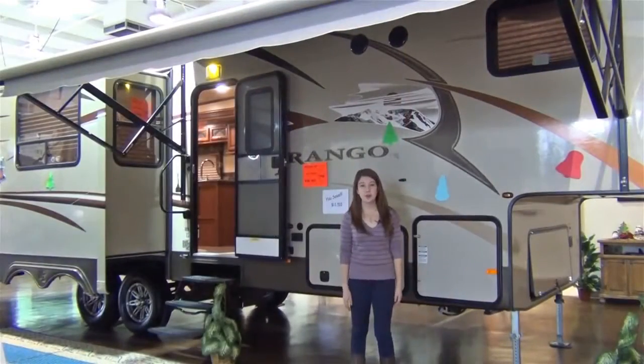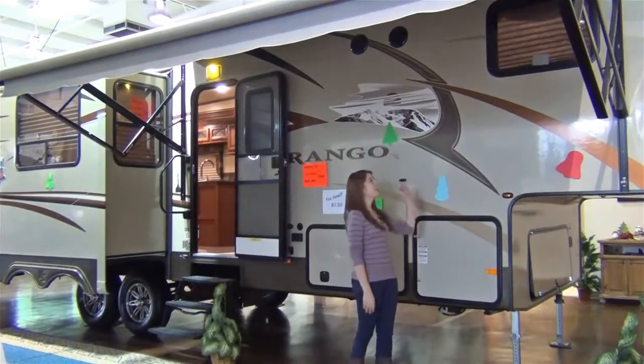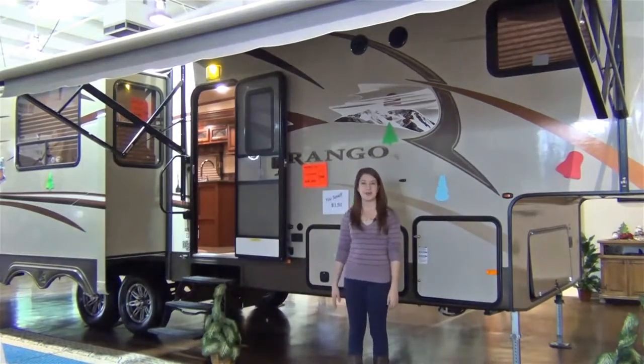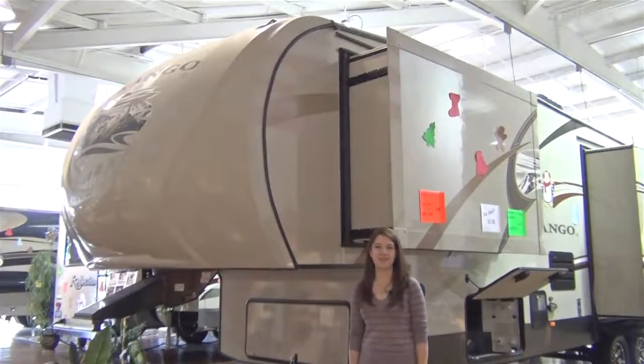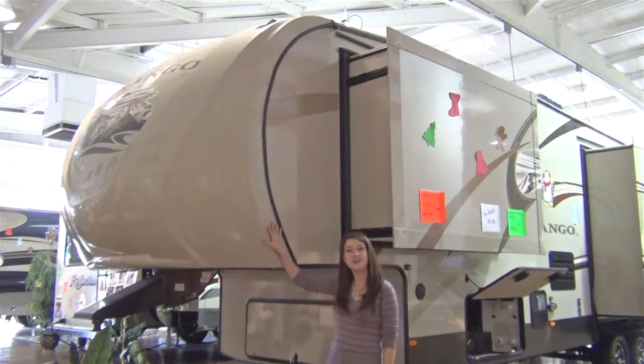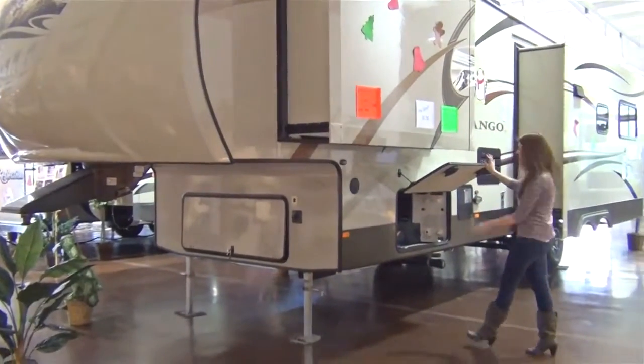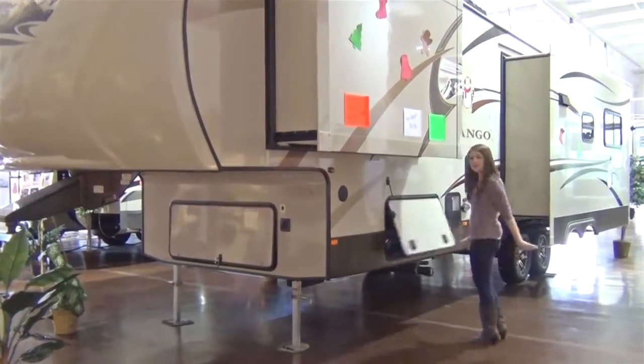The Durango 1500 makes your outdoor experience easy going, with exterior speakers, an outdoor shower, and a power awning with drip rails and spouts. Other convenient features include the one-piece aerodynamic high-gloss fiberglass front cap, a spacious pass-through storage area, and clam-latched baggage doors.